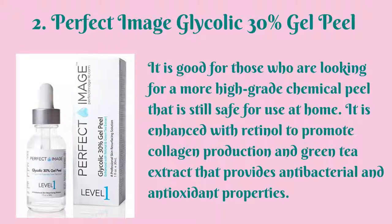Second in our list is the Perfect Image Glycolic 30% Gel Peel. It is good for those who are looking for a more high-grade chemical peel that is still safe for use at home. It is enhanced with retinol to promote collagen production and green tea extract that provides antibacterial and antioxidant properties.